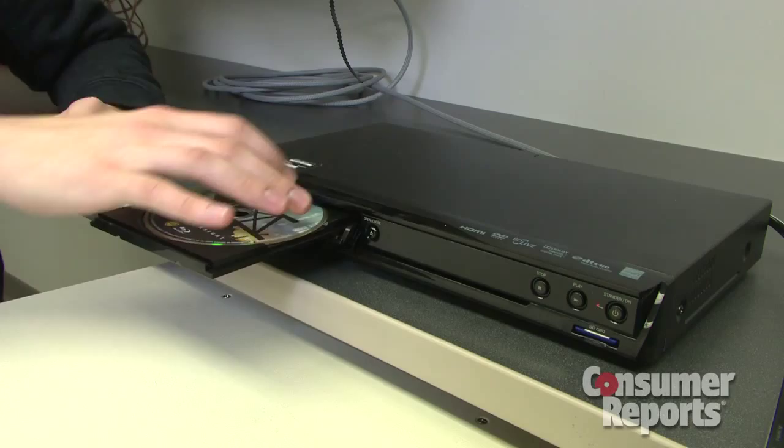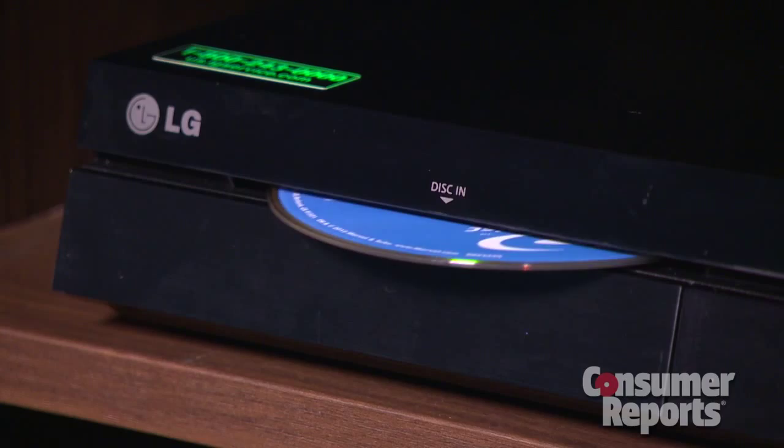Also, decide if you need a Blu-ray player. Some models may have an integrated Blu-ray player, and some may come with a separate player.